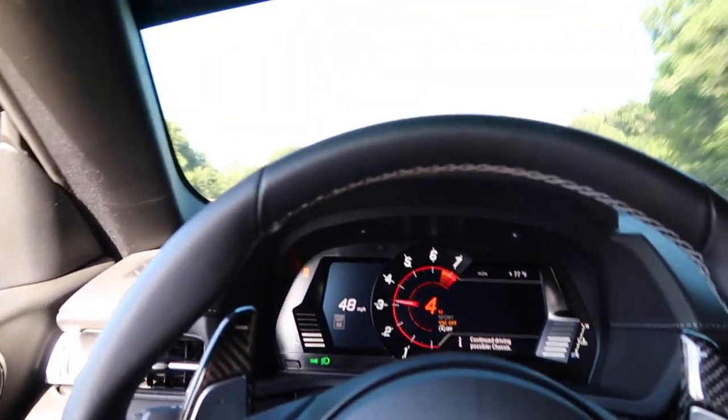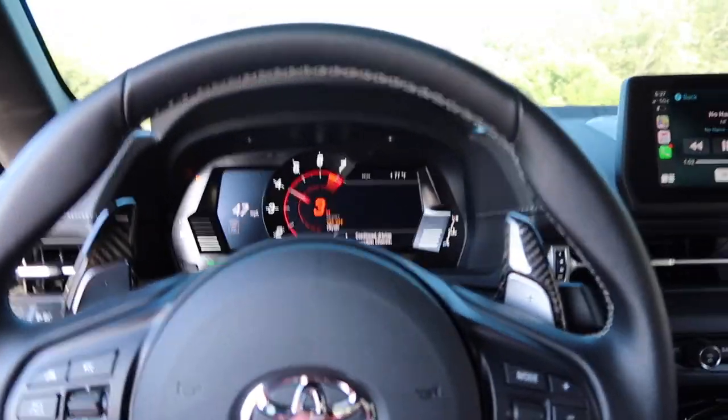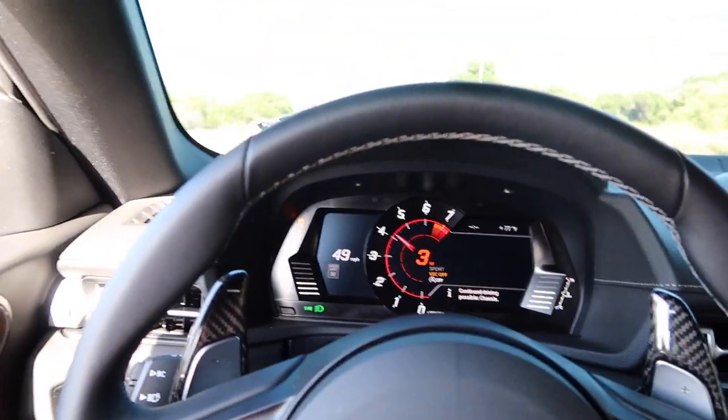Let's give it a downshift. The burbles are a little bit louder and the car definitely got faster.